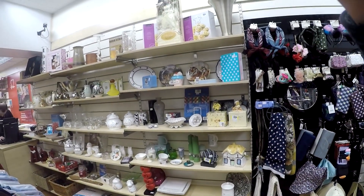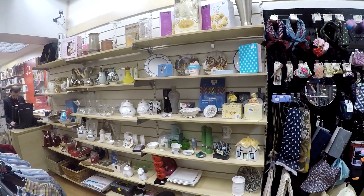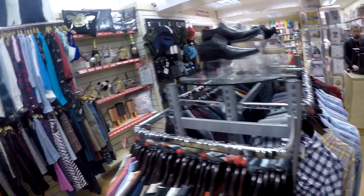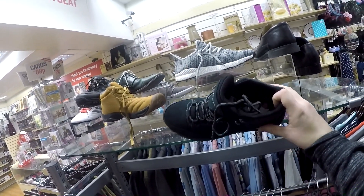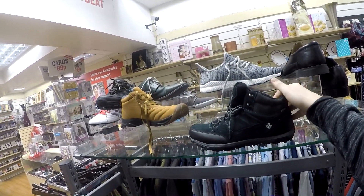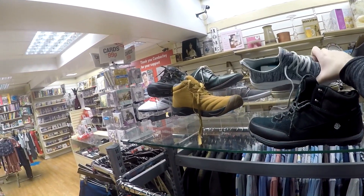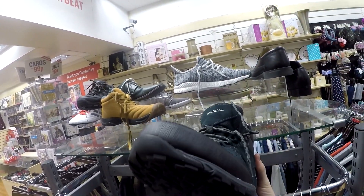Hello everybody and welcome back to the channel. If you're new here, my name is Jay, I'm an online reseller — I buy stuff secondhand, sometimes new, and try to sell them for a profit on my eBay account, which is linked in the description. In today's video I'm going charity shop hunting, or thrifting as it's known in America, to find some new products to list on my eBay shop.